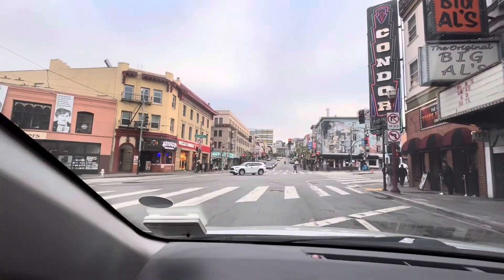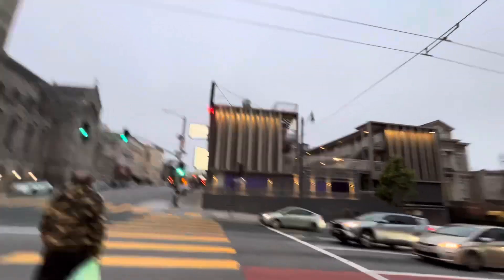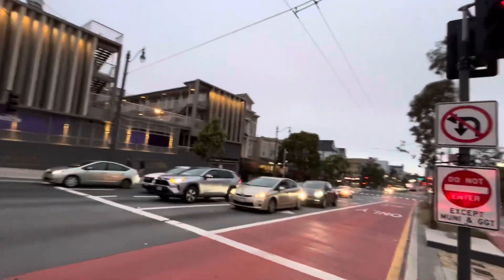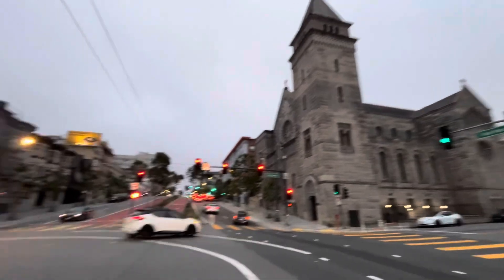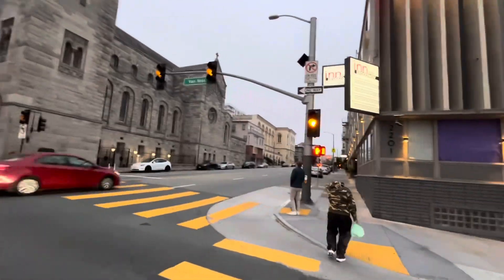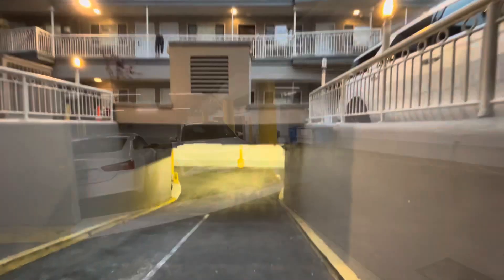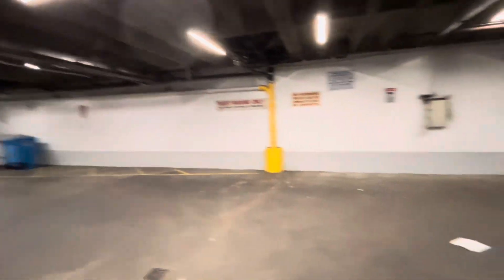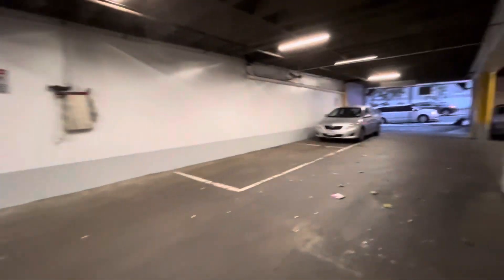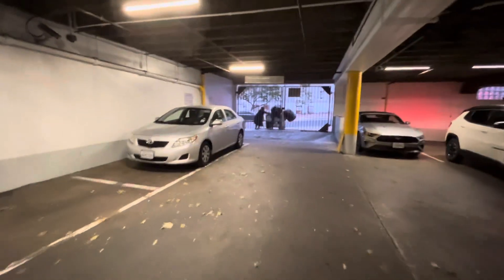It looks beautiful. I love it. I love the boat. Thank you.